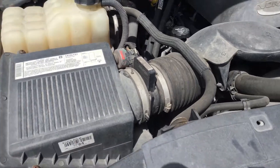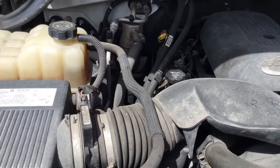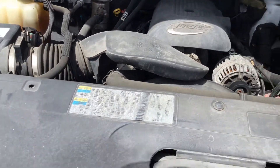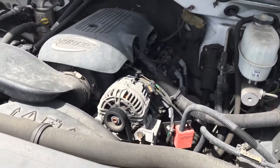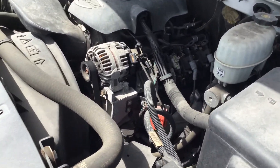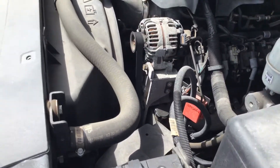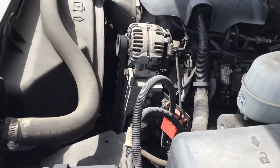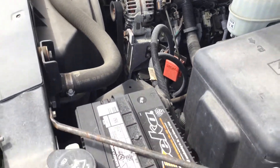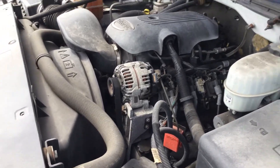Motor sounds good. It's been running for about 30 minutes and has not overheated. It idles smooth, revs up nice. The automatic transmission engages. AC is hot — I've heard the compressor turn on and turn off, but it feels extra hot inside the car. It might be stuck on heat or something.